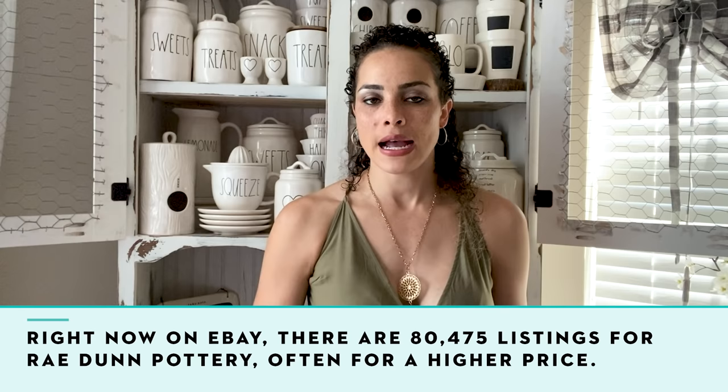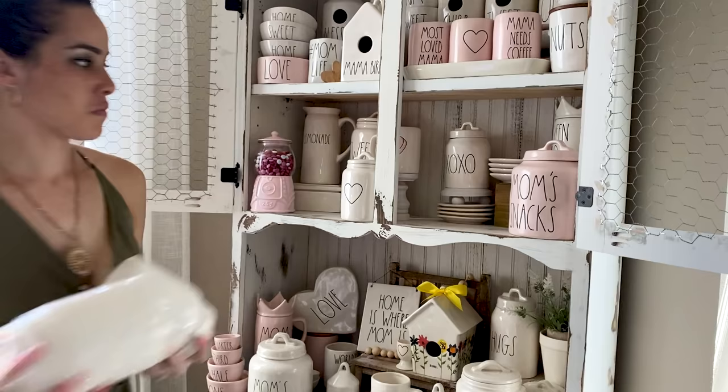My history as a Rae Dunn seller isn't very extensive — I collect more so than I sell. However, I will sell items I no longer want or am not really in love with anymore. I try to keep my collection small — which it's not — but I try to get rid of items I don't put on display too often.